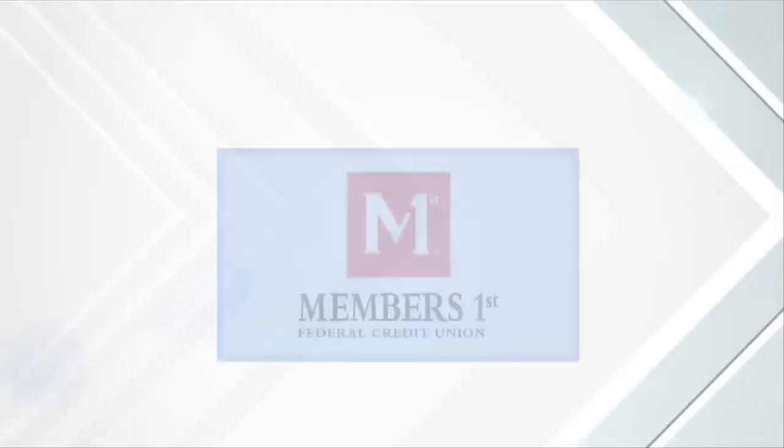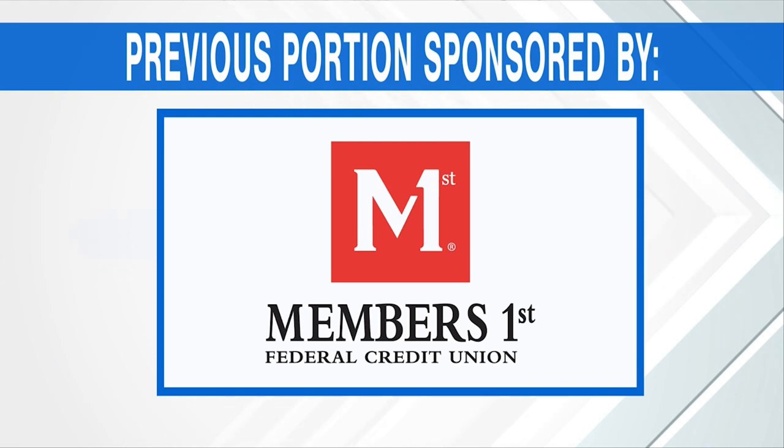The previous portion of Good Day PA was sponsored by Members First Federal Credit Union. There's more to come on Good Day PA — we'll be right back.